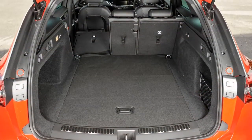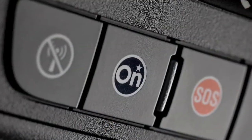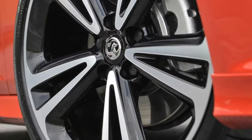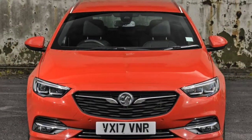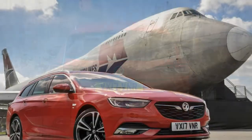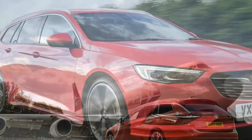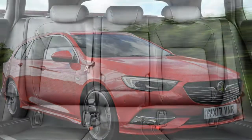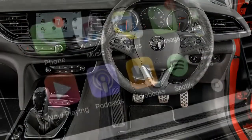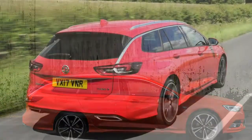Drive at a slow to medium pace and it flows nicely from corner to corner, with a slow but well-judged steering feel and adequate body control. Yet push on to higher speeds and the Insignia Sports Tourer starts to falter. Body roll increases substantially the quicker you go, or during emergency manoeuvres, and although outright grip levels are high, it doesn't feel anywhere near as crisp to drive as a Mazda 6 or a Skoda Superb. Safe and competent in the corners, but Vauxhall's bigger estate is lacking in driver enjoyment.